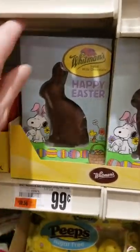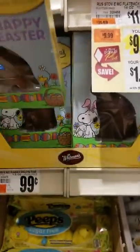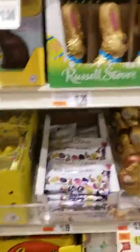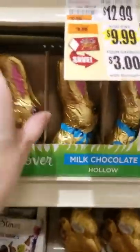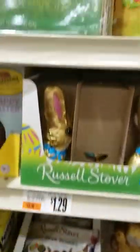Whitman's — it's a good brand. Happy Easter. That's a nice little bunny. It's olive milk chocolate, very, very nice.